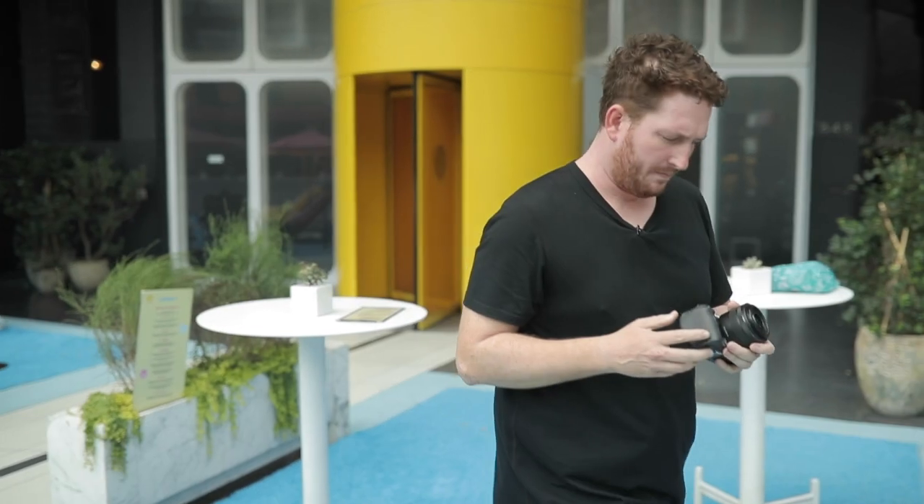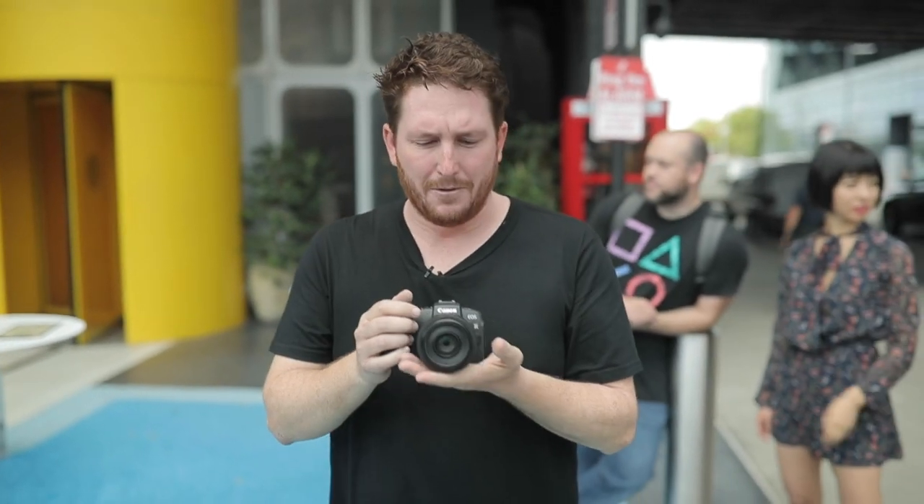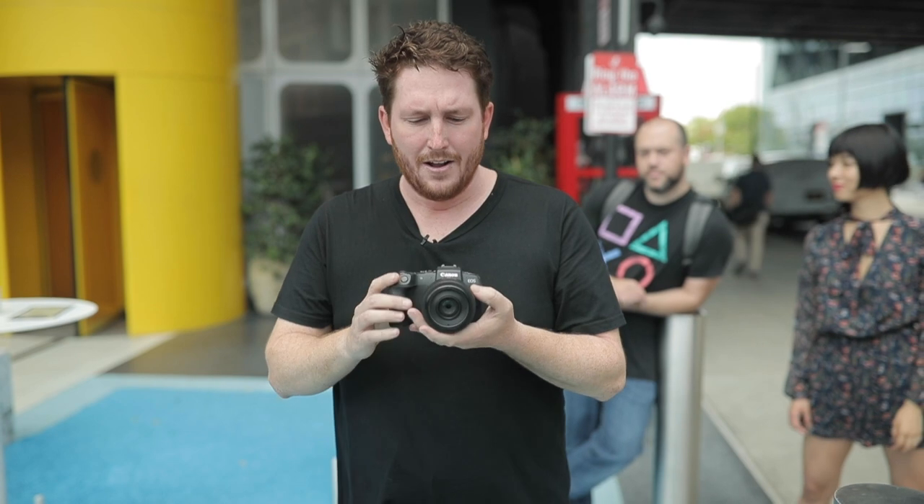Today we're doing the 10-minute portrait challenge here in New York City, which means we're taking photos together for 10 minutes. Miguel back here is going to be the timer and we can't really go very far. All I have with me is a Canon RP and a 35 1.8 — very tiny, compact, lightweight. It's pretty much my favorite travel package for making videos and photos on the road. The versatility of just a 35 1.8 and a small camera body is really, really good.